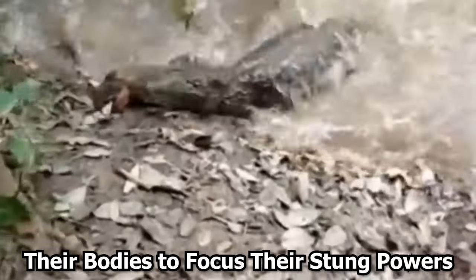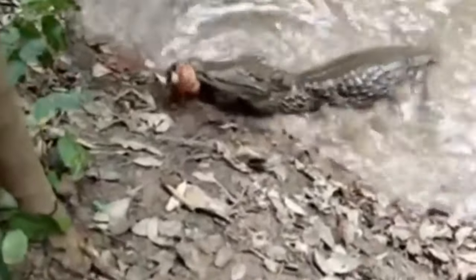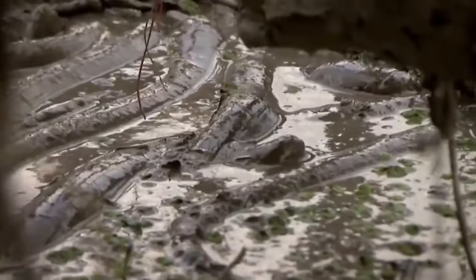To successfully take down large or difficult prey, electric eels employ a cunning method. They wrap themselves around their prey, keeping it close to their tails, which act like two electric poles. This tactic at least doubles the amount of electricity and the shock delivered to the prey. The eels can then immobilize their prey and reposition it so that it may be easily devoured.